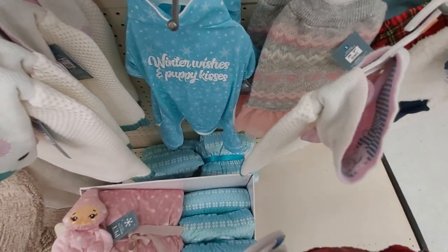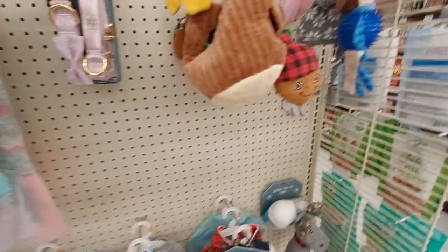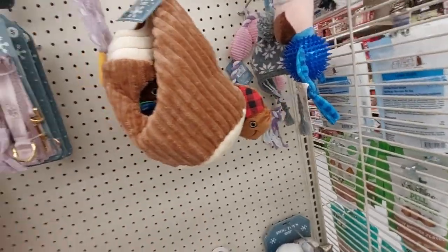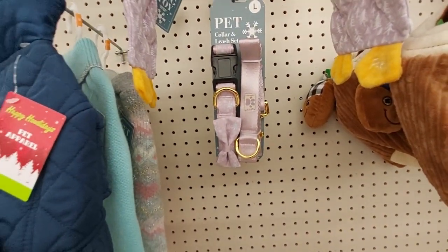How about this little pajamas — 'Winter Wishes and Puppy Kisses.' Dogs are so cute. This little outfit looks like an acorn or something, I'm not entirely sure. And here's a collar and leash set in pink.